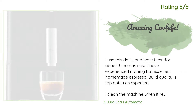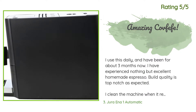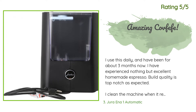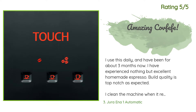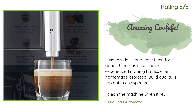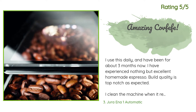Another happy customer said: 'I use this daily and have been for about three months now. I have experienced nothing but excellent homemade espresso. Build quality is top-notch as expected. I clean the machine when it recommends a cleaning and appreciate how automated this entire thing is. You turn it on, press a button, and are instantly greeted with the sweet smell of fresh espresso. I only have a small gripe — not enough to knock off a star — it seems to count the number of brews to indicate when to empty the grounds bin, even when I clean it after turning off the machine.'